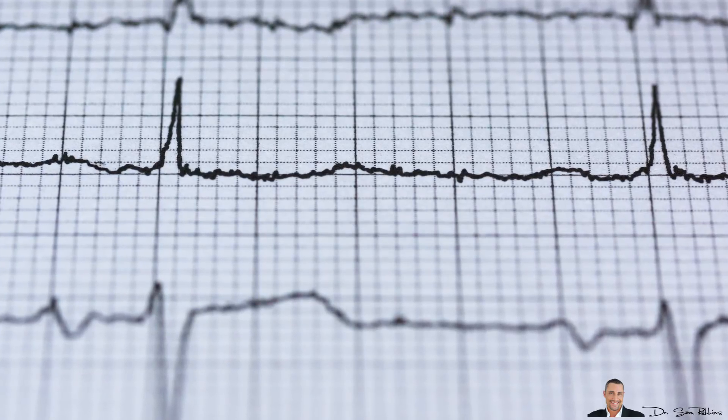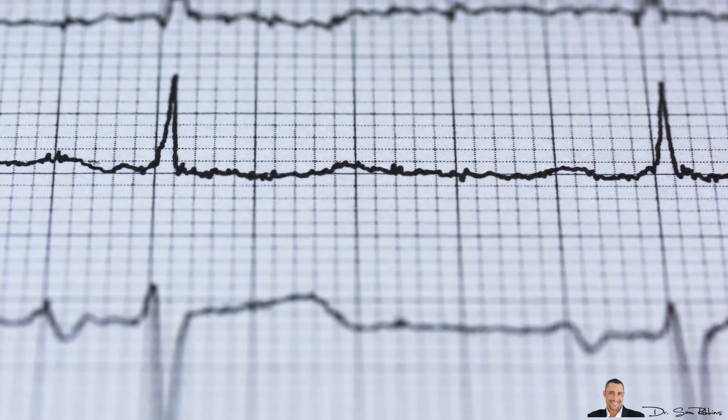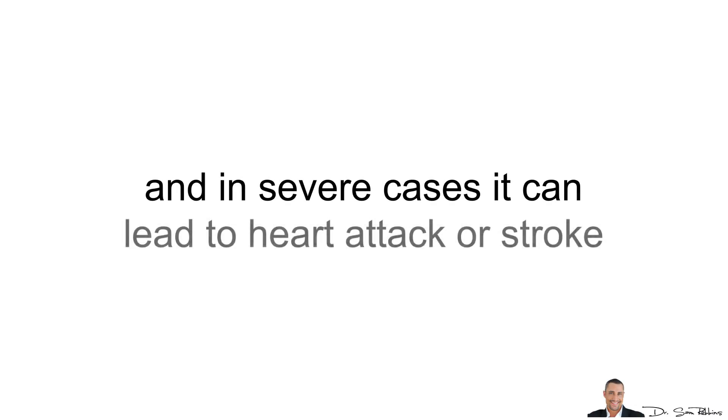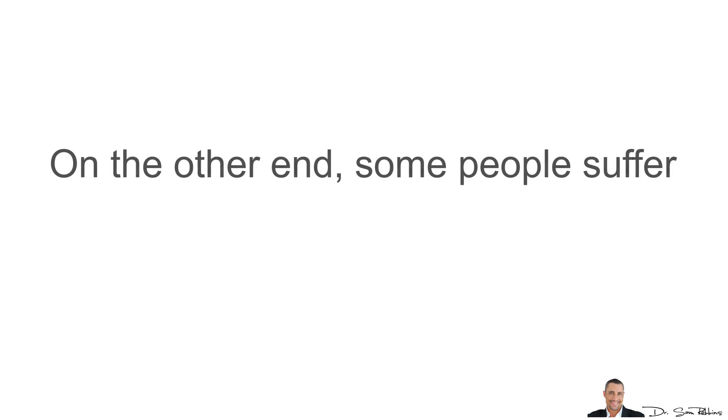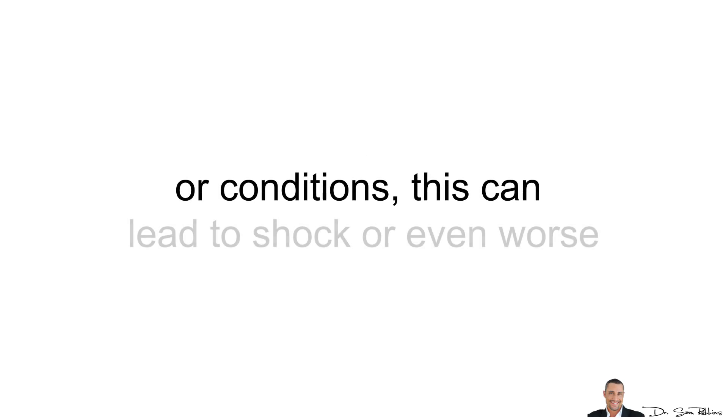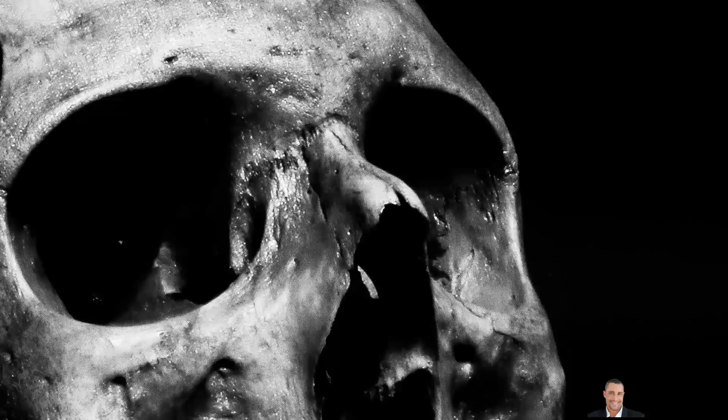Let's talk about normal, low, and high. Ideally, you want your blood pressure to fall within the normal ranges most of the day. However, those who suffer from stress, anxiety, high cholesterol, obesity, and poor blood flow have an increased risk of high blood pressure, and in severe cases it can lead to a heart attack or stroke. On the other end, some people suffer from low blood pressure due to certain diseases and conditions, which can lead to shock or even death.